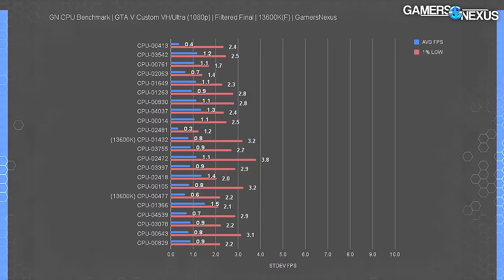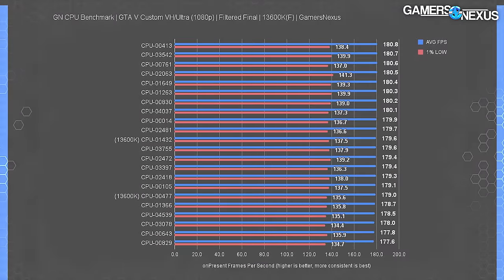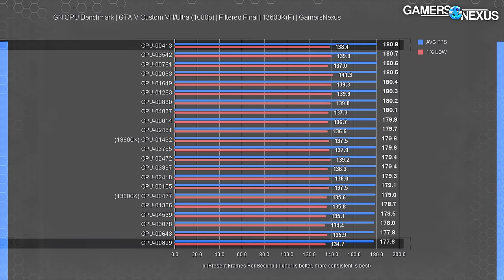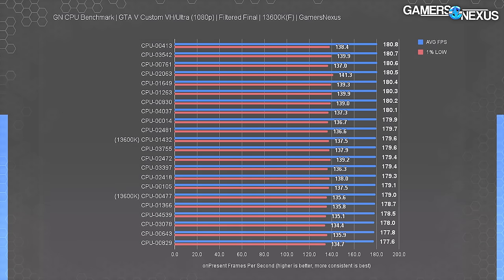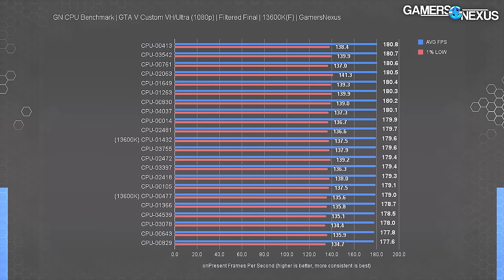For Intel's 13600K in GTA V, no full passes were deleted. Our run-to-run average FPS standard deviation, averaged, is about 0.9 FPS — that's exciting to us because it means this test is consistent enough to be strongly representative of just the CPUs. We're looking at a 1.8% improvement from bottom to top, so a standard plus or minus 1% system-level noise would account for any possible hardware differences. And that's assuming there even is one.